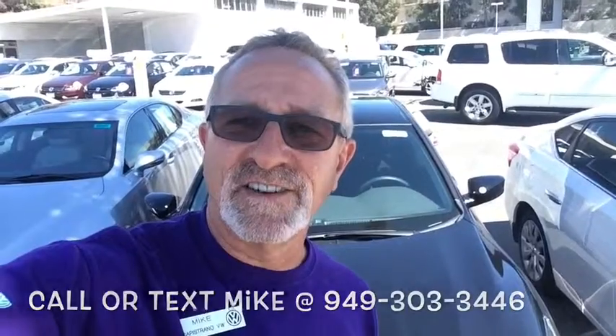Give me a call or you can text me at the number you see on the screen. Happy to help you out with any information regarding the car. If you have any questions, please ask — I look forward to meeting you and taking you out on a test drive. Take care, talk to you soon.